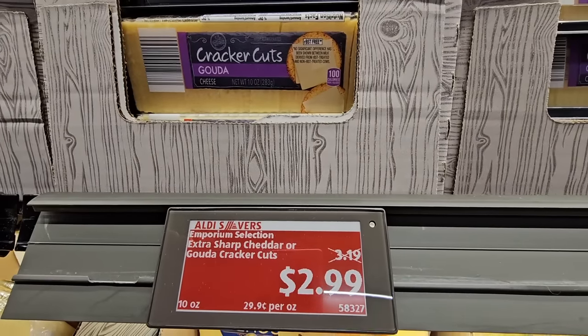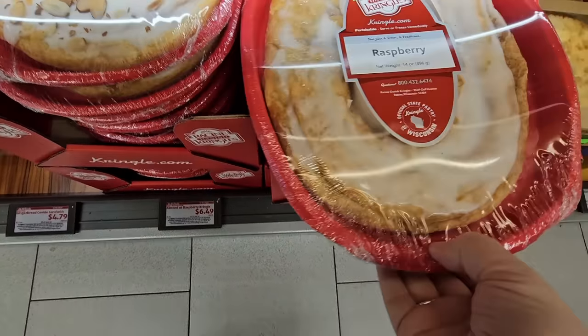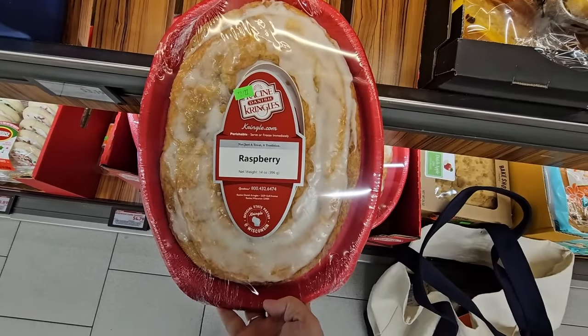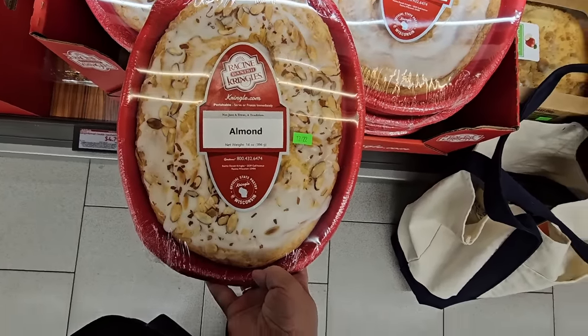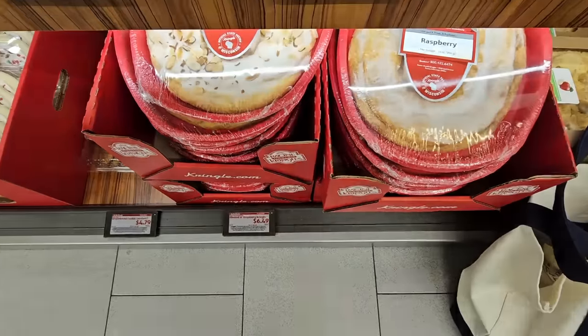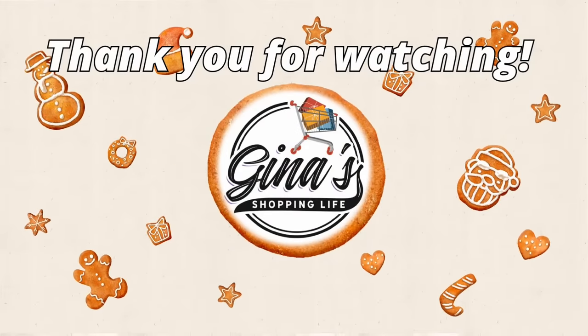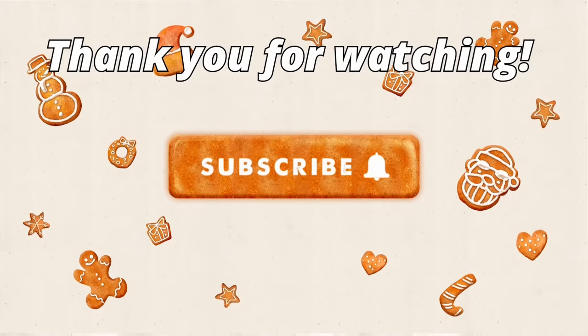If you like kringles, Aldi has two flavors: raspberry and almond, for $6.49 — a really good price if you want to try them. They're a really nice treat. Well, thank you so much for coming along with me at Aldi today. Take care and I'll talk to you later!